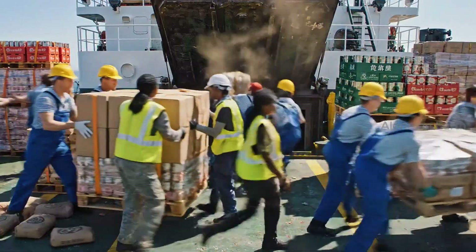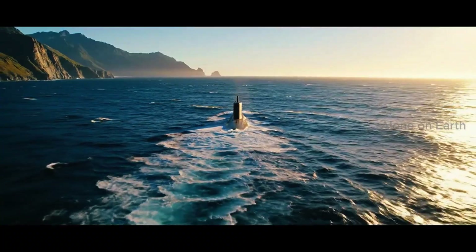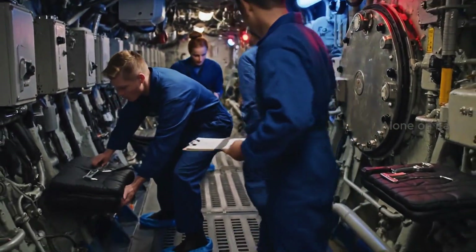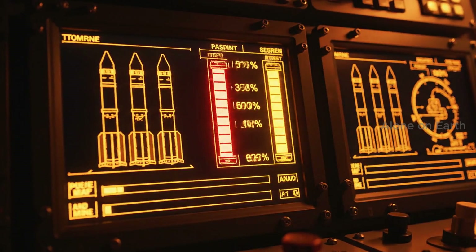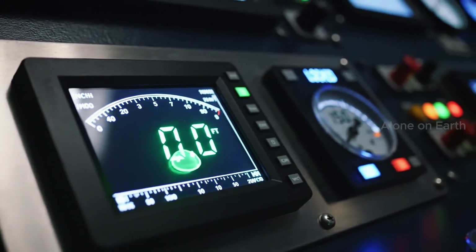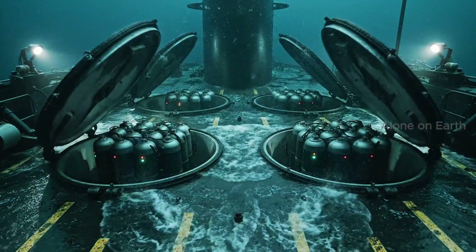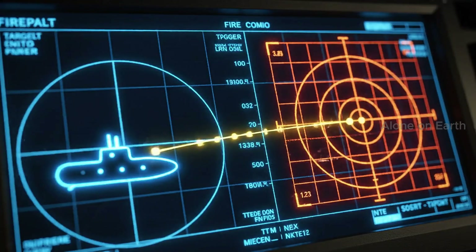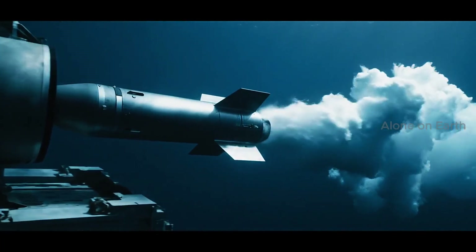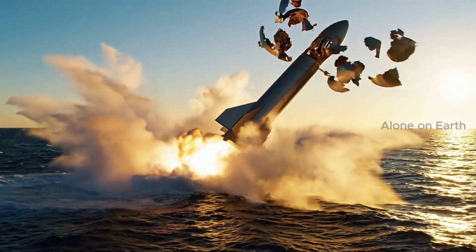90 days of food — coffee, spare parts. Self-sufficiency is the rule; they won't see the sun again for three months. Rig for ultra-quiet: no running, no dropping tools, even the toilet flush is restricted. This is the scenario the Ohio SSGN was built for. Before launch, the ship must be perfectly still, hovering 150 feet below the waves.